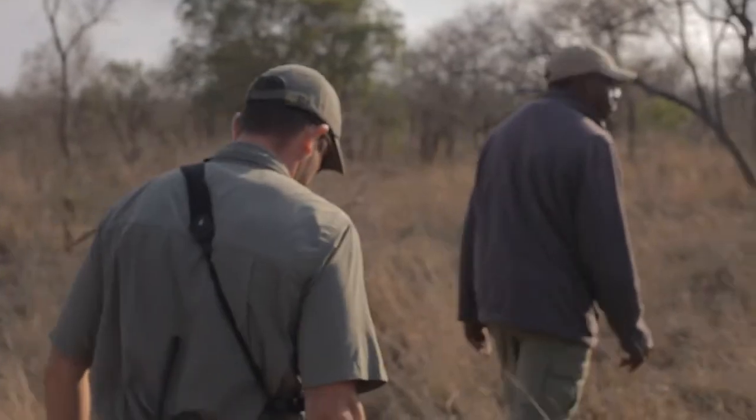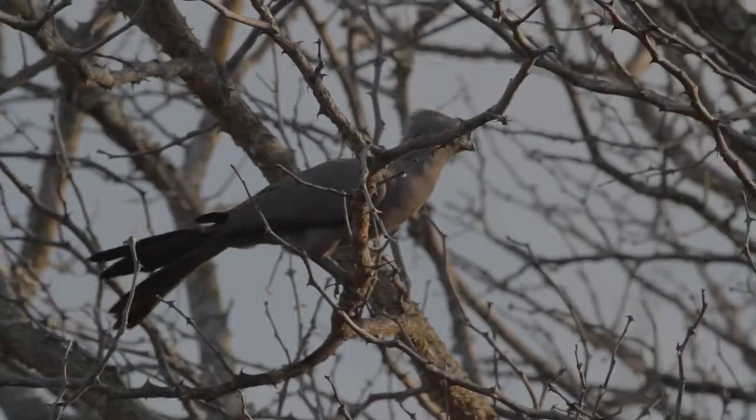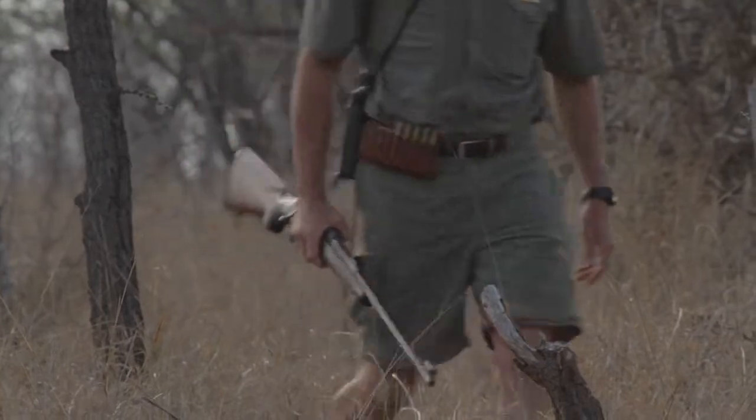Obviously you don't just look at the actual footprint — other things come into play. You have to use all your senses. You listen for warning calls of birds. You look at signs on trees where they may have rubbed, feeding signs, things like that. So there's a whole host of things that come into play when you are tracking an animal.